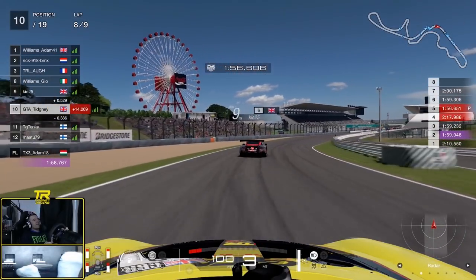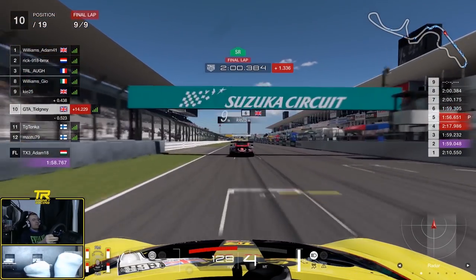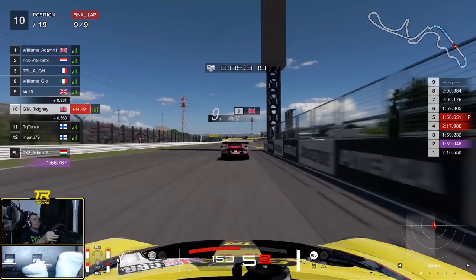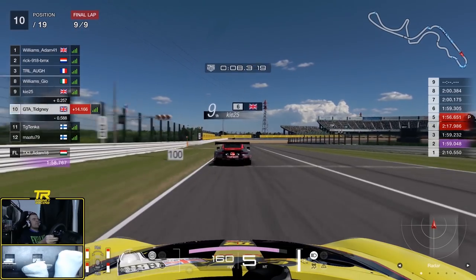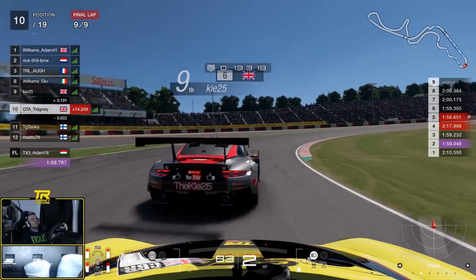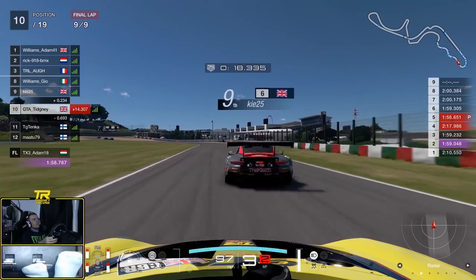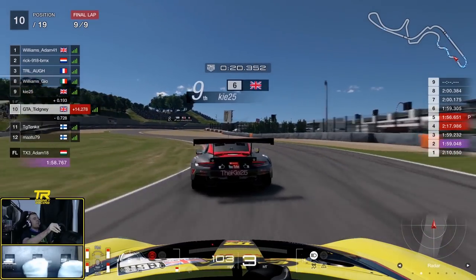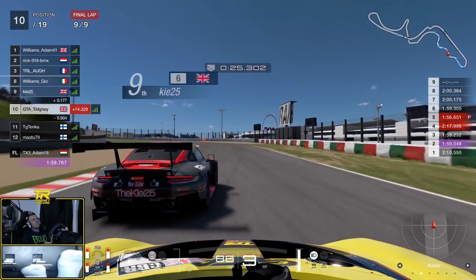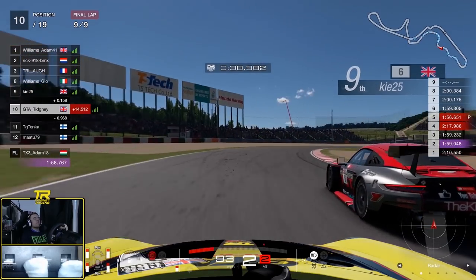We're behind Key at Suzuka and Key is going to do the literal defending we were just talking about - taking the inside line. I have got much fresher tyres than Key, a good four or five laps fresher, so I have quite a significant advantage and Key is going to have to defend for his life. Key is defending the inside line as best he can - that's the easiest and strongest way to defend. You have to make the opponent take the longer distance, and it's much harder to go around the outside.